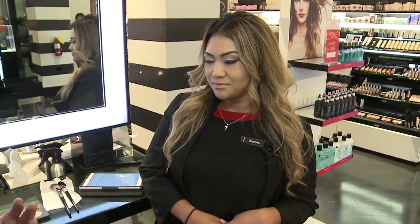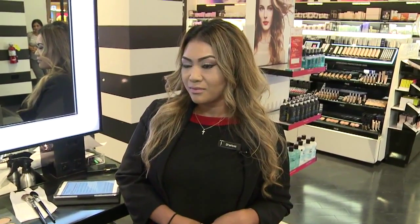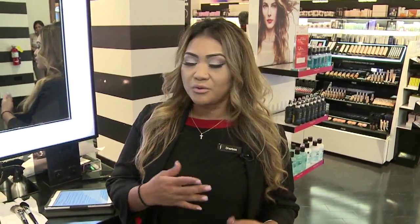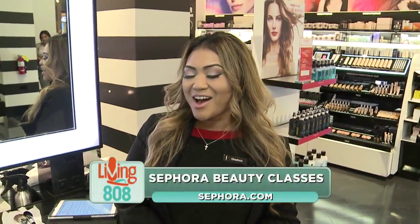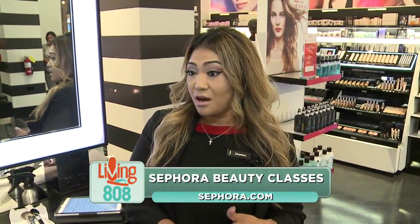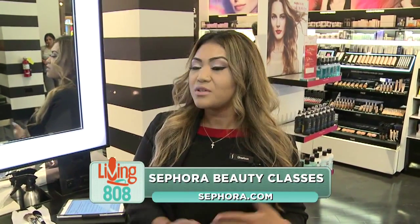So do your beauty classes offer different topics every week? There are basically nine topics in all. We do mainly about two times a month. We rotate our classes, and it'll repeat from now on. You can find it online and it'll show you the different topics that we offer twice a month.